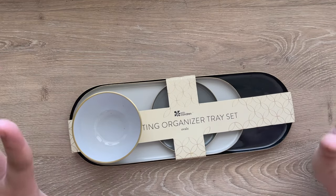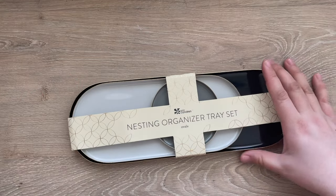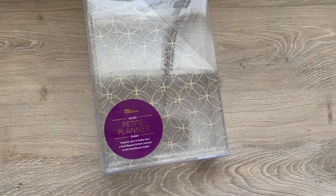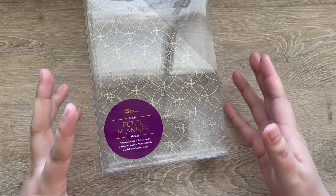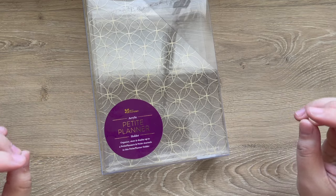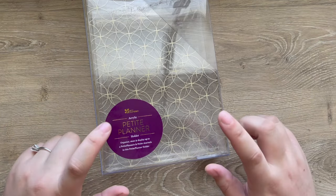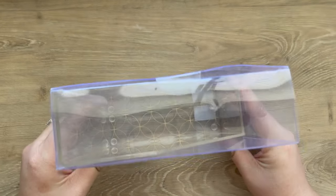I don't know exactly what I'm going to do with the tray set yet — we'll figure that out. After that we have the acrylic petite planner holder. I purchased about six on my own and then I have two that came inside this order. I'm using them everywhere because you can use them for petite planners and so many other things, so I'm excited to share how.